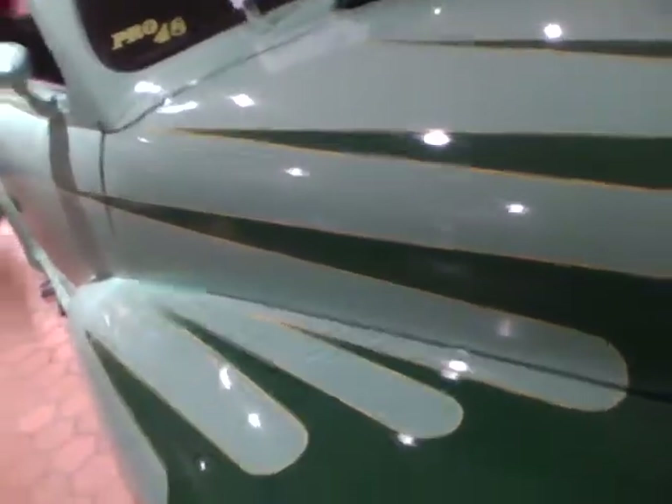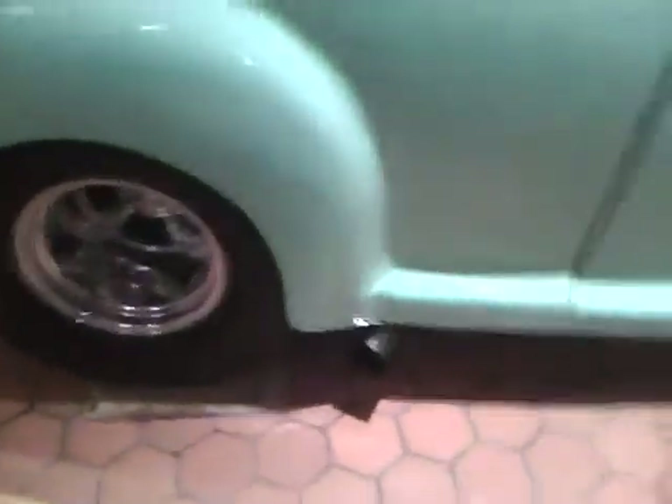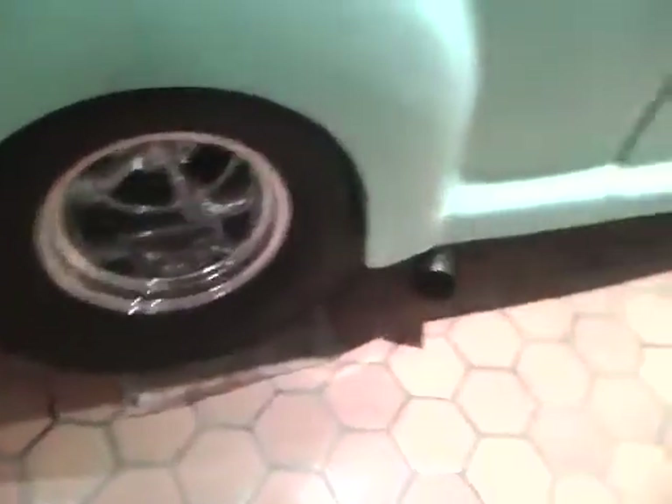Beside it we got a 1948 Chevrolet. Someone really did a nice job of customizing this car. Looks like someone goes drag racing with it — he has a big tire in the back. Really nice car back from 1948.